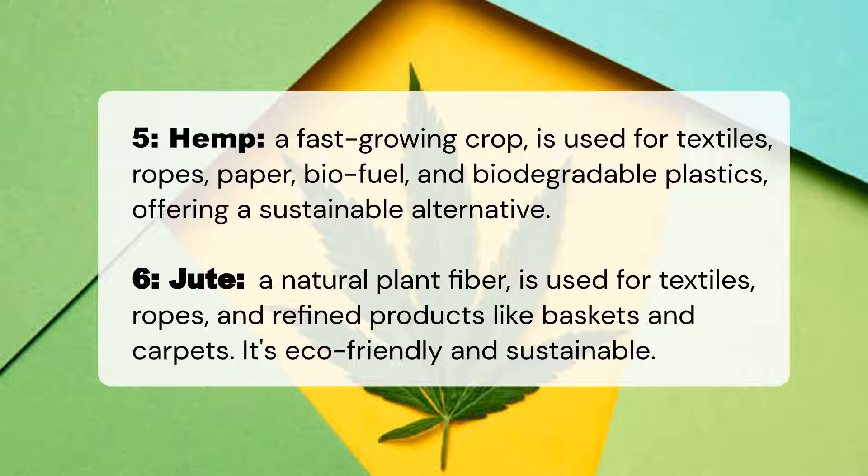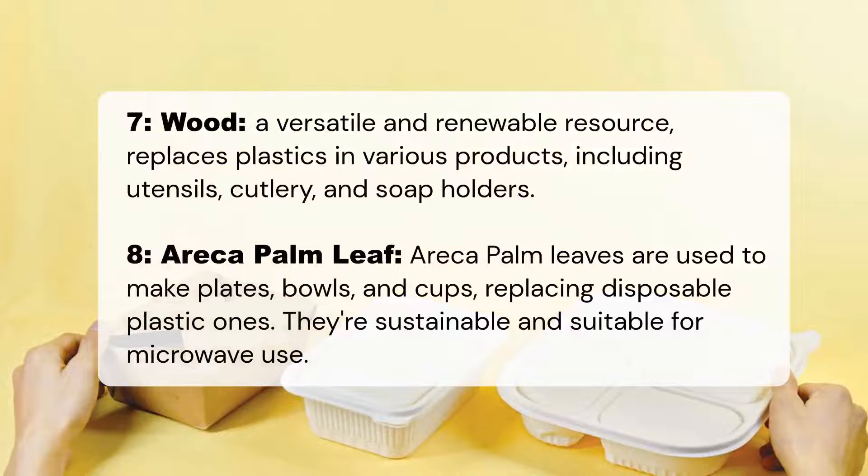Wood: a versatile and renewable resource that replaces plastics in various products, including utensils, cutlery, and soap holders. Erica palm leaves are used to make plates, bowls, and cups, replacing disposable plastic ones. They're sustainable and suitable for microwave use.